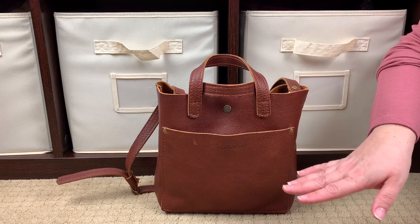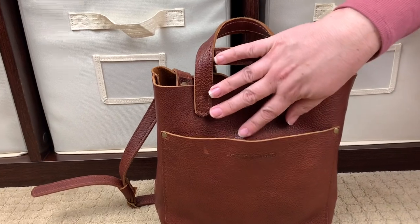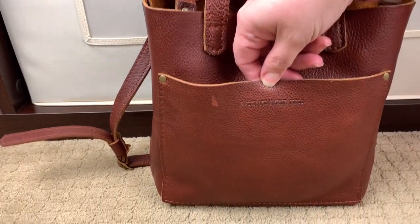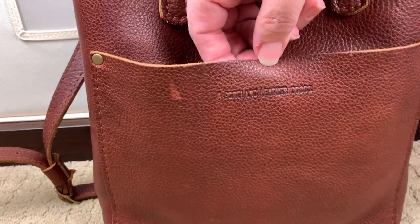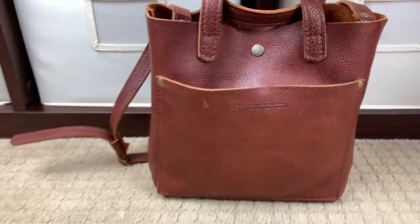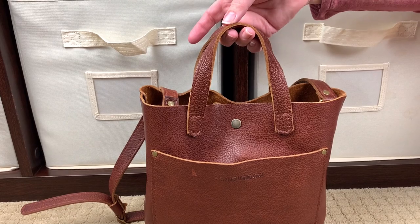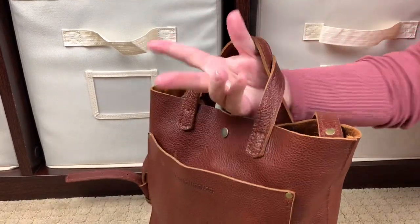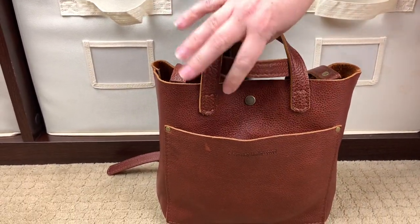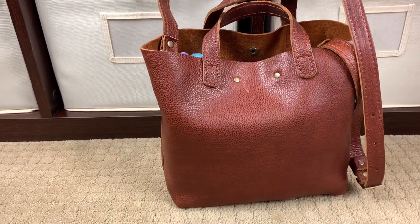Let's talk about the outside of the bag. There is one exterior pocket — a slip pocket — with the Portland Leather Goods logo heat-stamped into the leather, and that's the only place their logo appears on this bag. There are two little grab handles, and it fits over the crook of my arm pretty nicely. On the back side there's nothing, and there's nothing on the bottom — there are no feet on this bag.